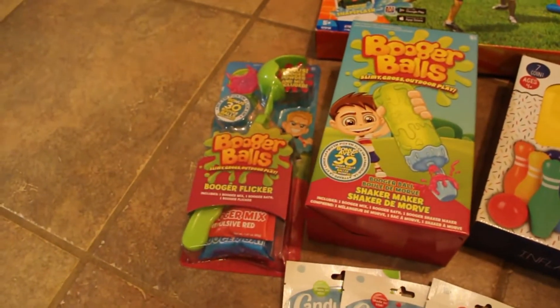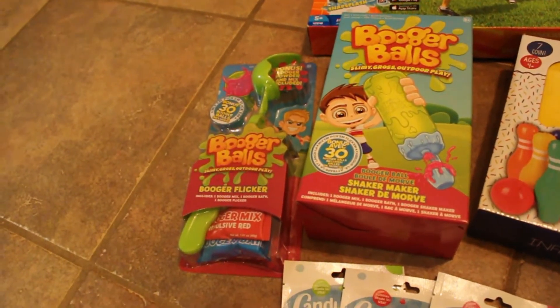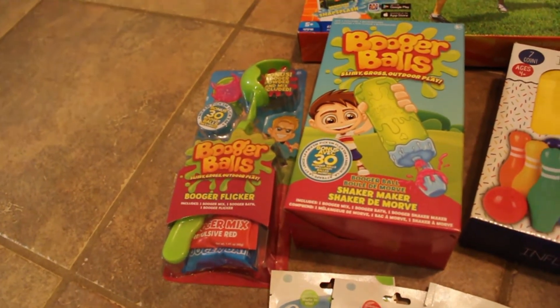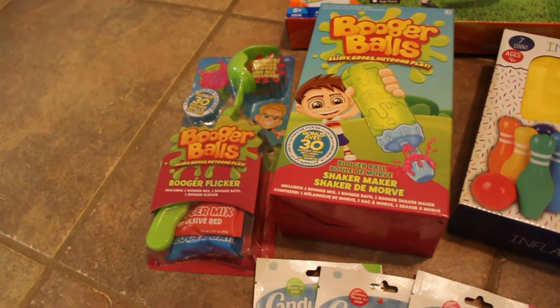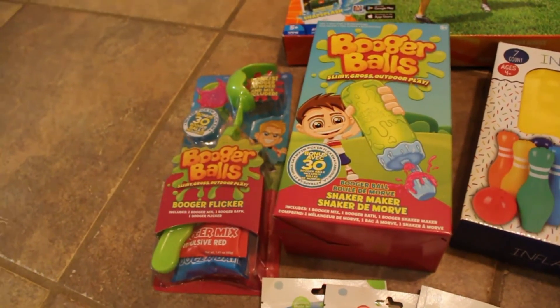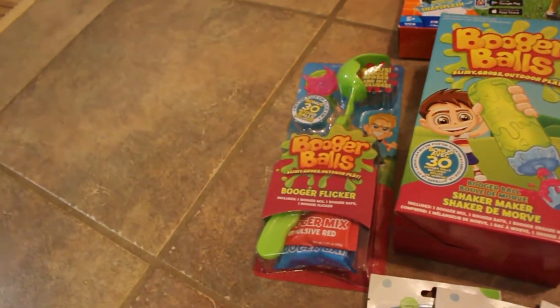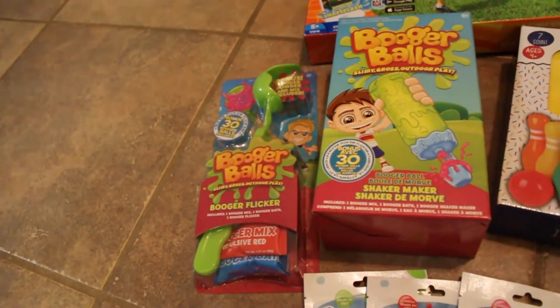These are from Walmart — these booger balls. They look really gross, but I do have one son in a house full of girls other than daddy, and I figured we should do something gross and more boy-like for him. It just says 'slimy gross outdoor play.' I also got the booger ball booger flicker — oh my gosh, it's so gross.